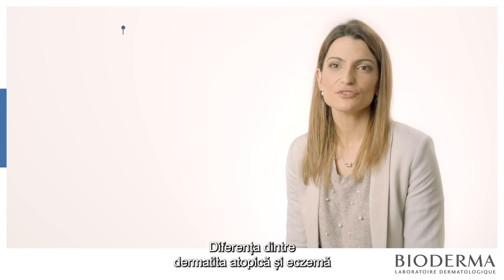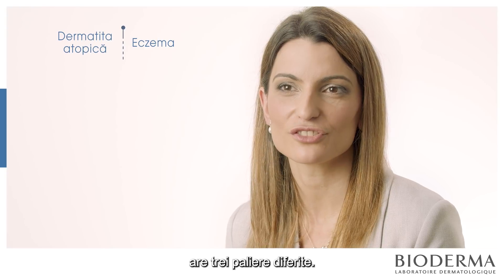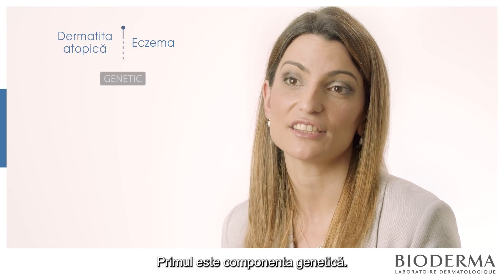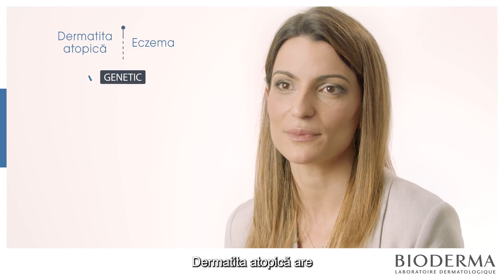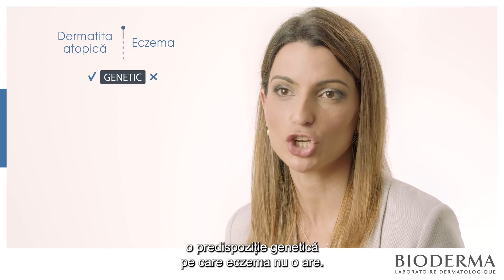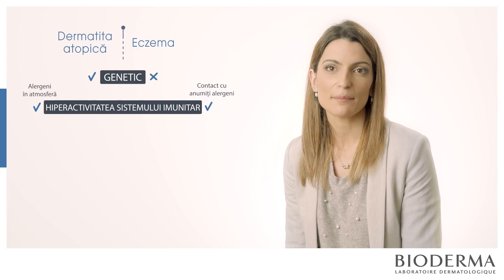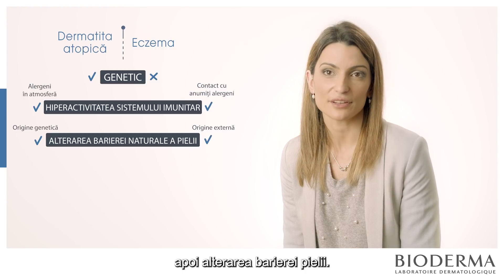The difference between atopic dermatitis and eczema has three different points. The first one is the genetic composition — atopic dermatitis has a genetic predisposition that eczema doesn't. Then there is the hyperactivity of the immune system, and then the alteration of the skin barrier.